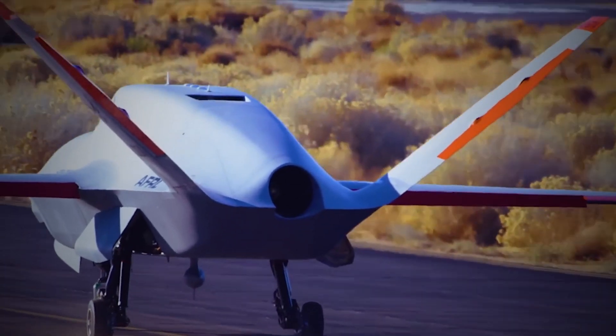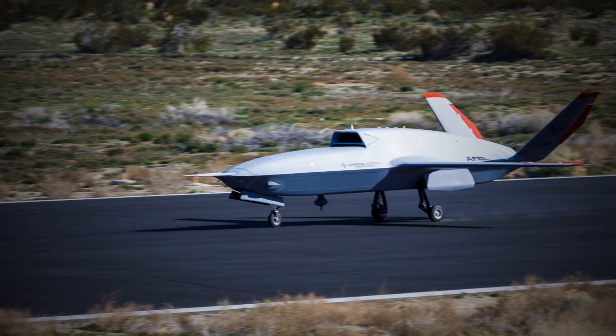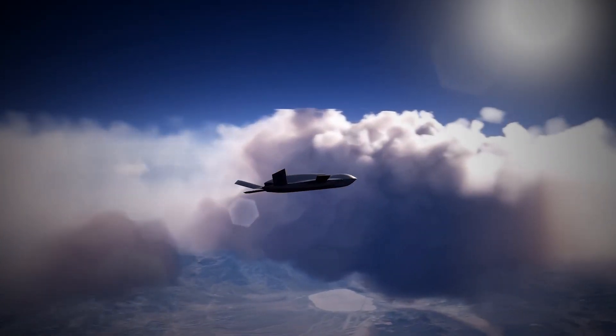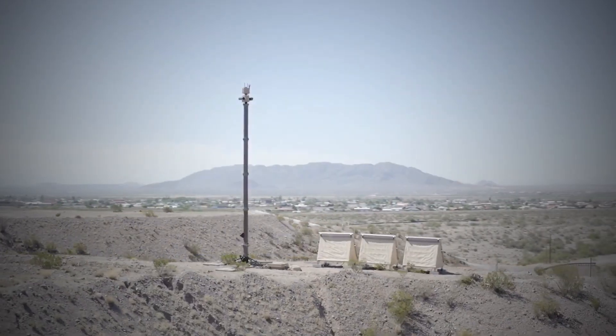Another advantage of the XQ-67A is its modular design, which allows for rapid payload integration and mission adaptability. The drone can be configured to carry a wide range of payloads, including precision-guided munitions, electronic warfare systems, and advanced communication equipment.